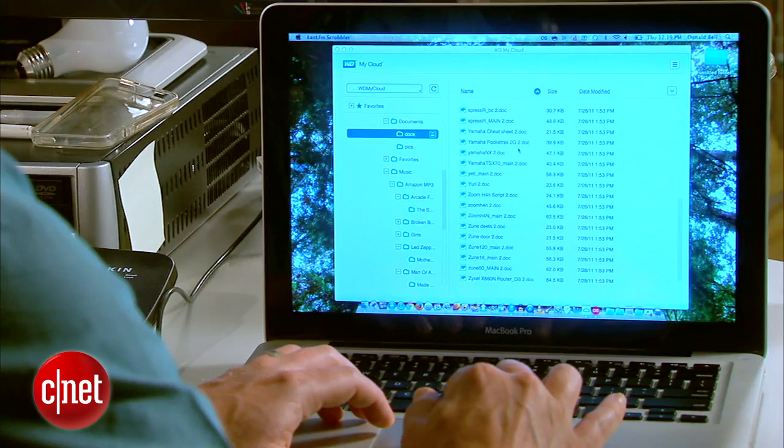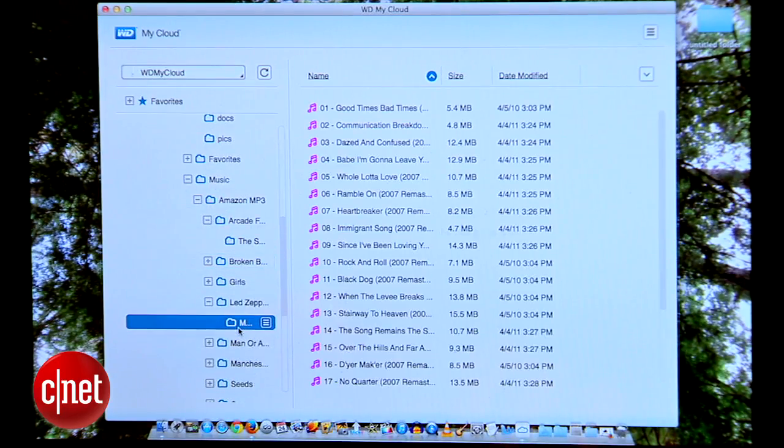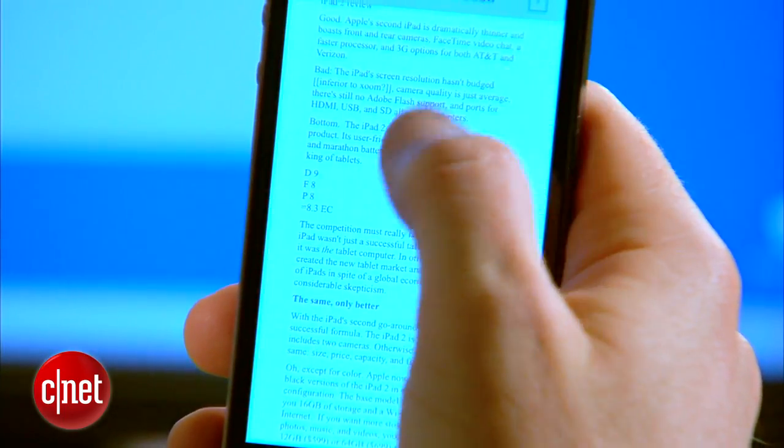Once everything's transferred over, jump onto your preferred laptop, computer, tablet, or smartphone and check to make sure everything important has transferred over. You can download the My Cloud application for Mac, PC, iOS, or Android, open it up, browse around, and make sure everything important is there.